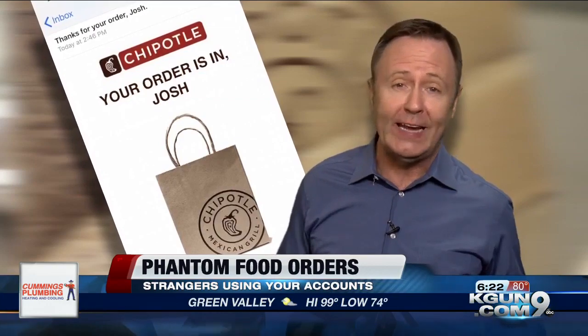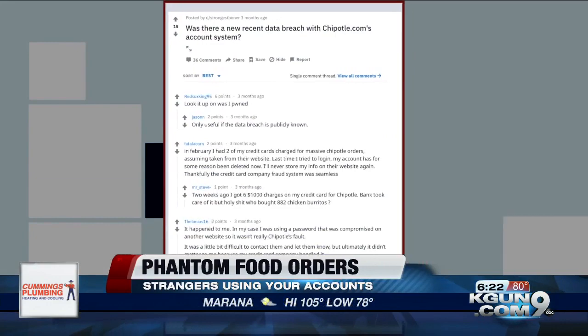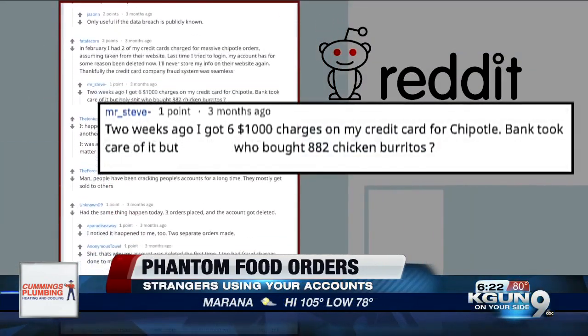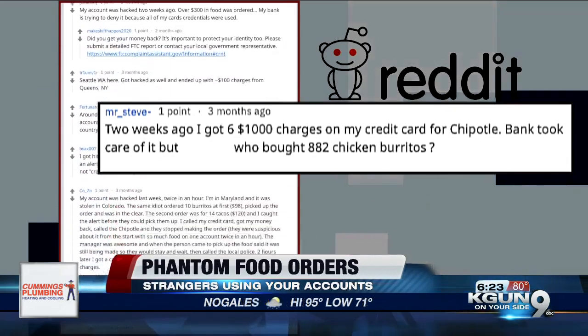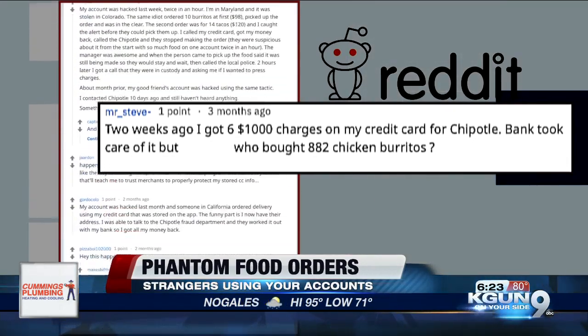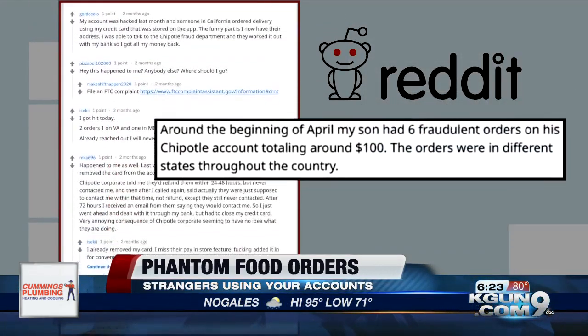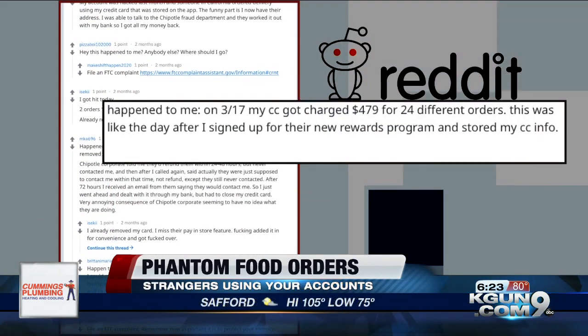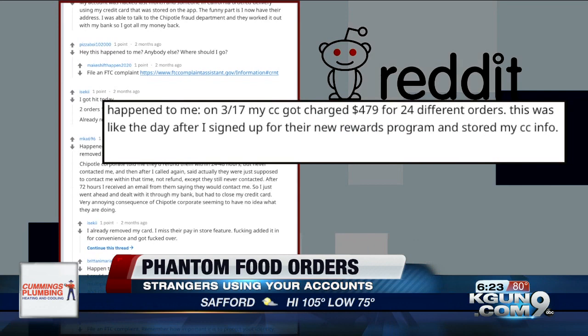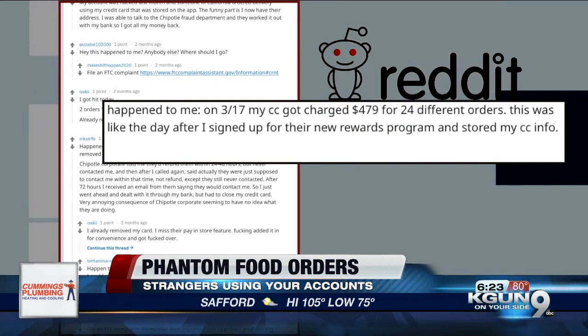The company quickly canceled the account, but we found this has been happening for months. On Reddit, complaints go back as far as April. One consumer got six $1,000 charges on their credit card for Chipotle — the bank took care of it. Another asks who bought 882 chicken burritos. Orders were in different states throughout the country, and $479 for 24 different orders, the day after signing up for the new rewards program and storing credit card information.